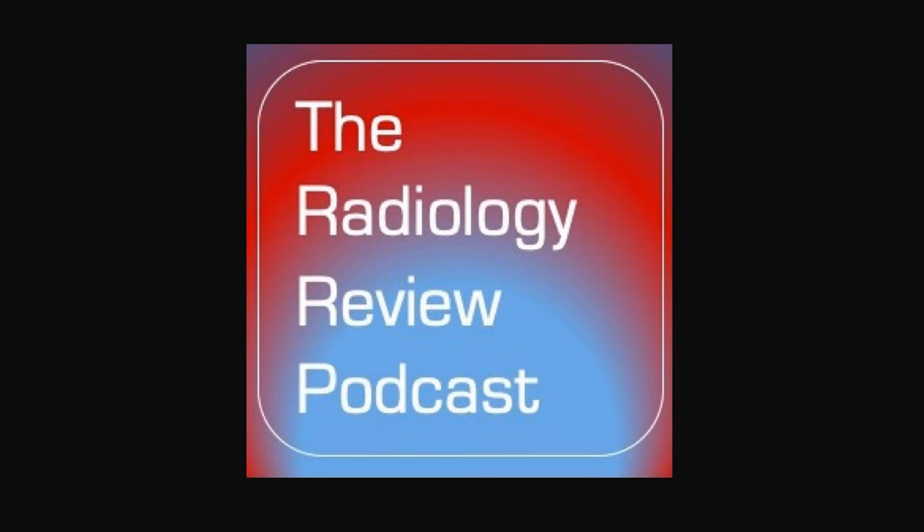Welcome back to the Radiology Review podcast. This episode is a neuroradiology topic focusing on the cranial foramina. This is a high-yield topic that is often tested, and I hope this episode will be helpful for many of you.